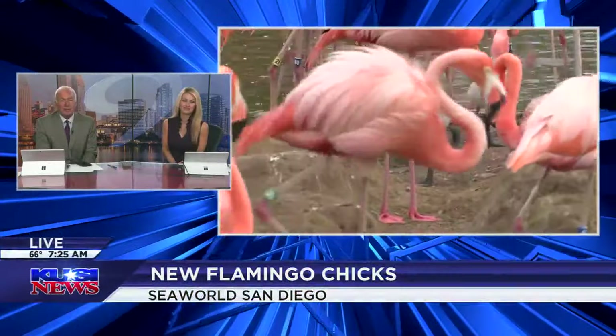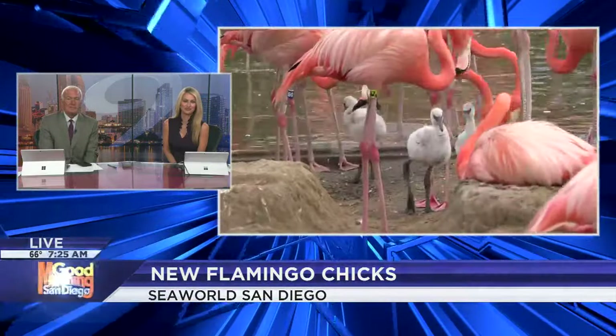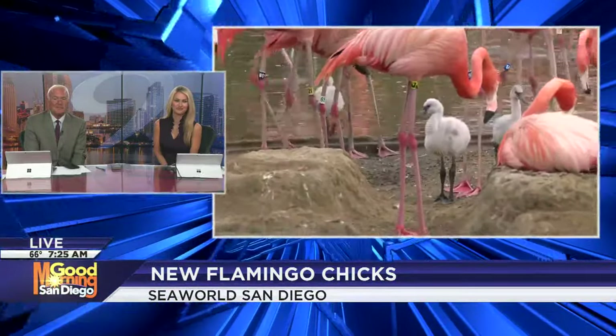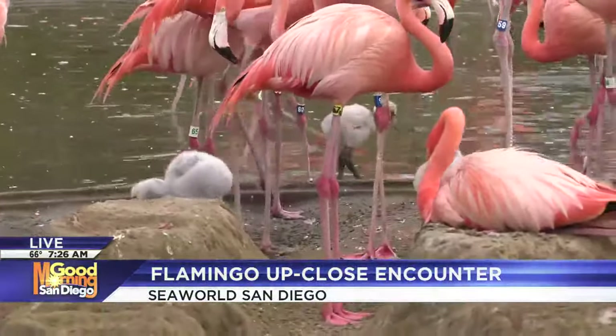SeaWorld San Diego is welcoming some fluffy little flamingo chicks — this is a reunion of sorts. Casey McKinnon has a look at the new members of the flock. Well, if anyone is in a bad mood, let the flamingo chicks put you in a good one because they are cute as can be.